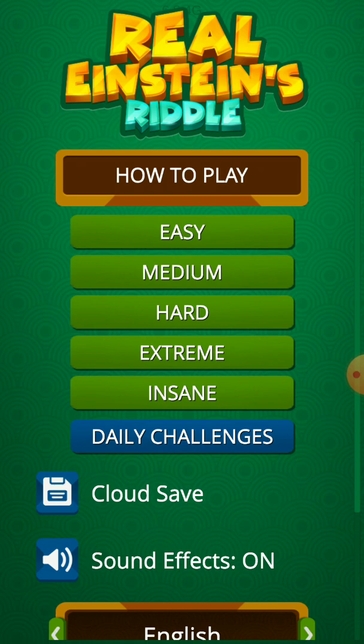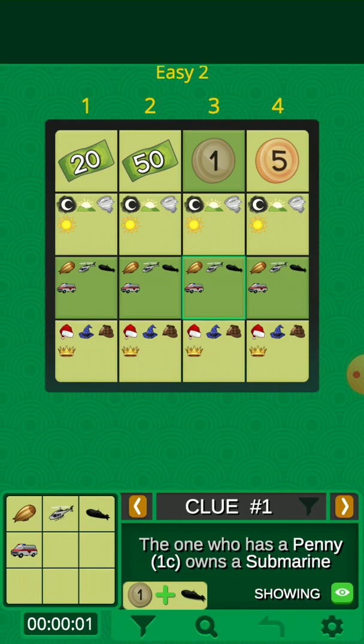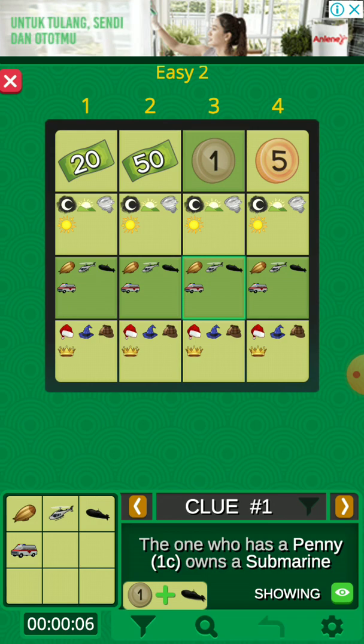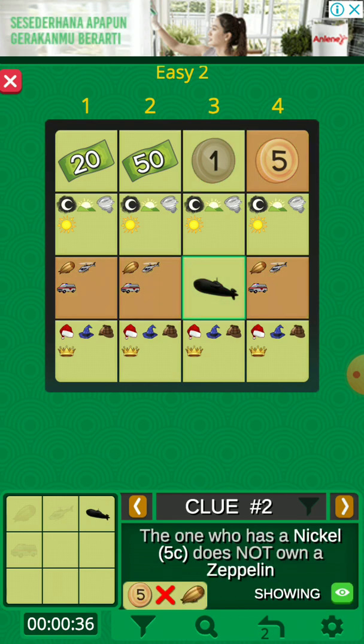So in the end, sometimes you will deduce the riddle without using a clue at all. Let's get started with an easy one. Clue number one: the one who has a penny owns a submarine. So in the same column we choose submarine, because the clue says so. We notice this with a green background match.